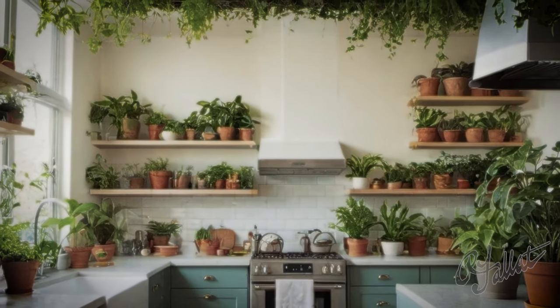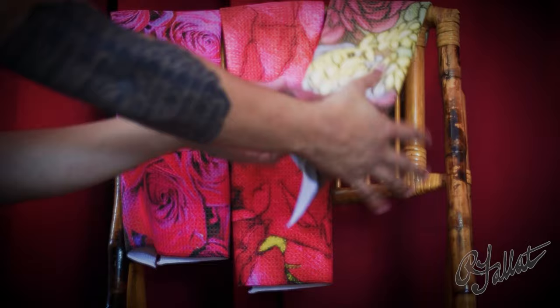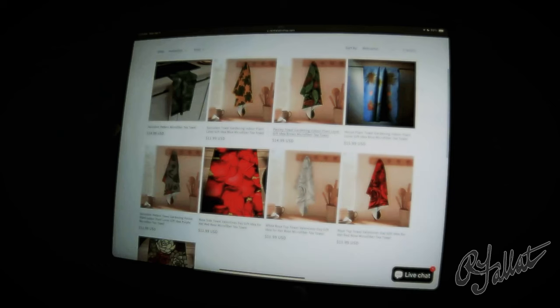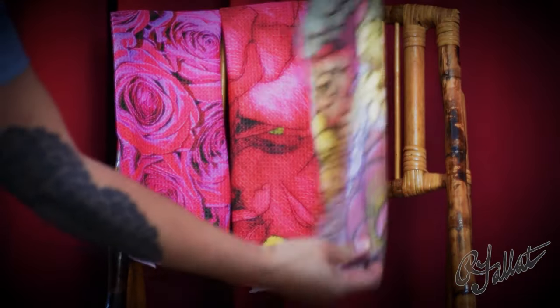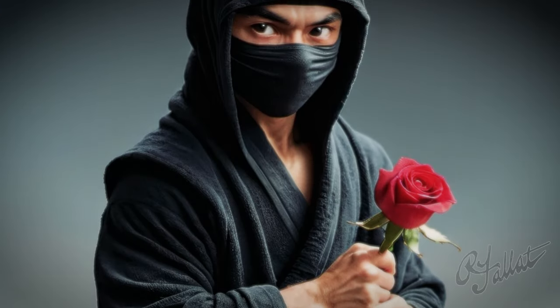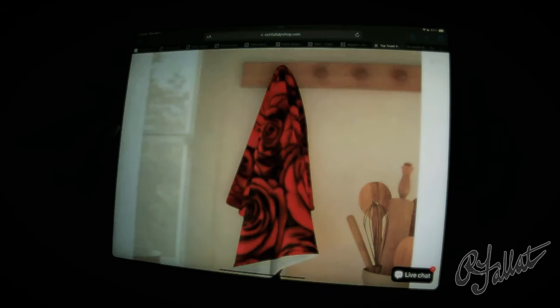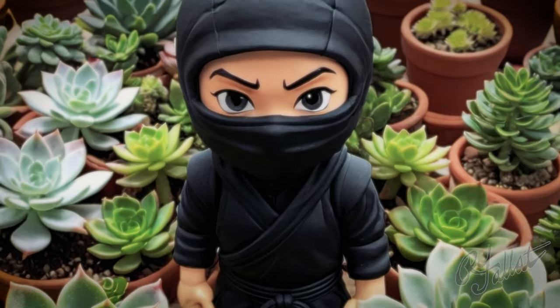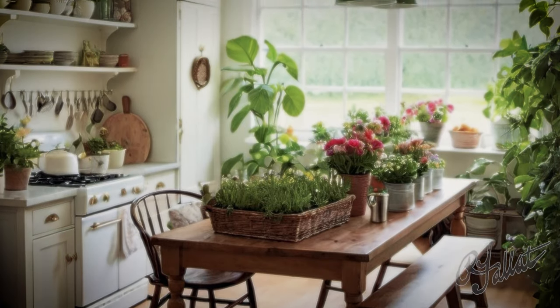Hey, what's going on here? You got the heart of the home — it's the kitchen. And what's this? Tea towels? Who's using regular towels in the kitchen anymore? It's 2024, people. Look at this — we got roses here. Roses. It's like I'm in Nana's garden. And check this out — succulents. You got the whole garden party right here in your kitchen.